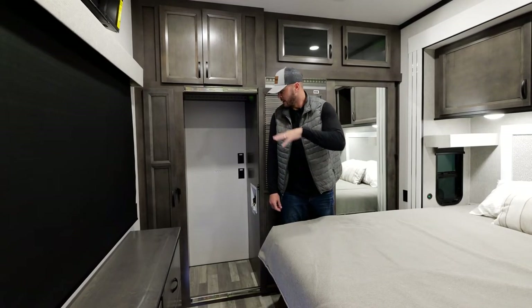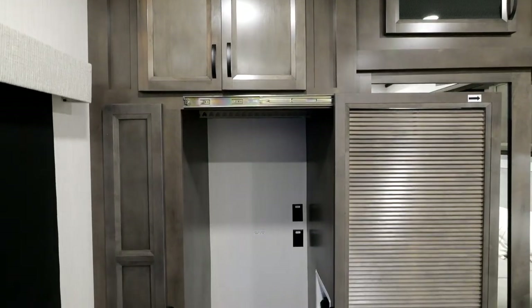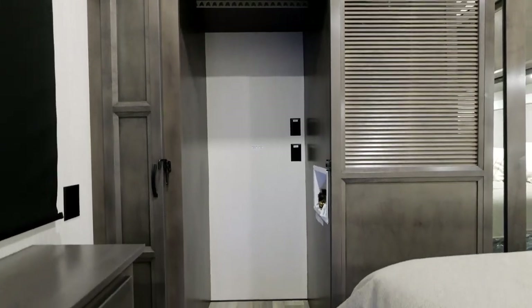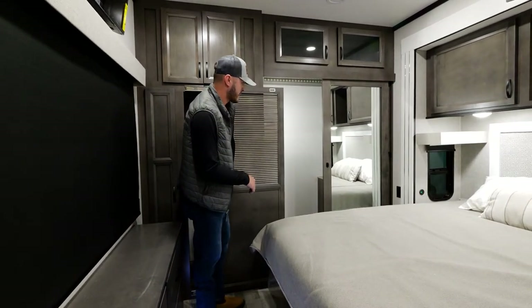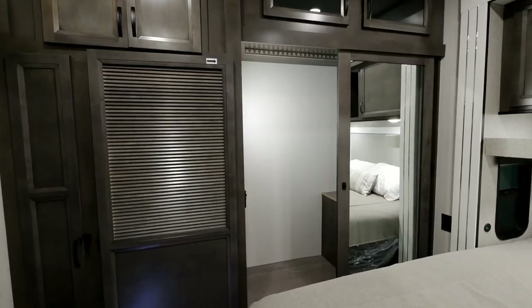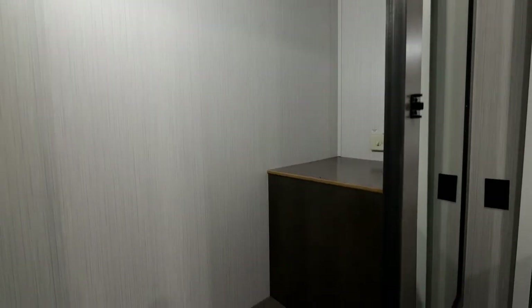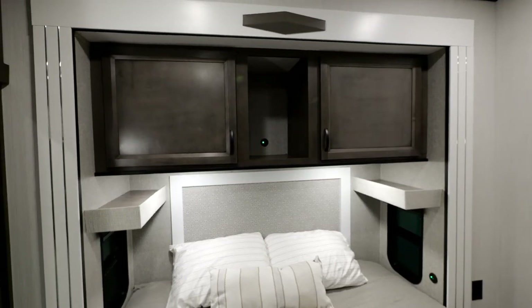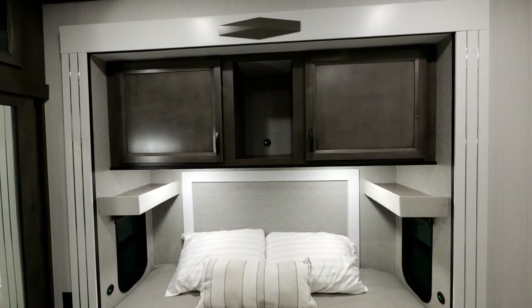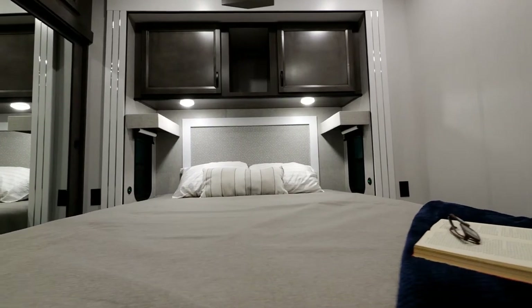Finally, making our way to the master bedroom, you are going to see our closet slash washer-dryer prep. This would accommodate a stackable washer and dryer if you desire, and there's also some hanging space up top. We also have another added closet here with hanging space on top and areas in the back for shoe storage. Something we have continued for 2023 is our shelving up top — we've actually measured these for a CPAP machine. It's really convenient to have that up top, and even if you don't use that machine, it's still really nice to keep everything out of your way when you're sleeping.